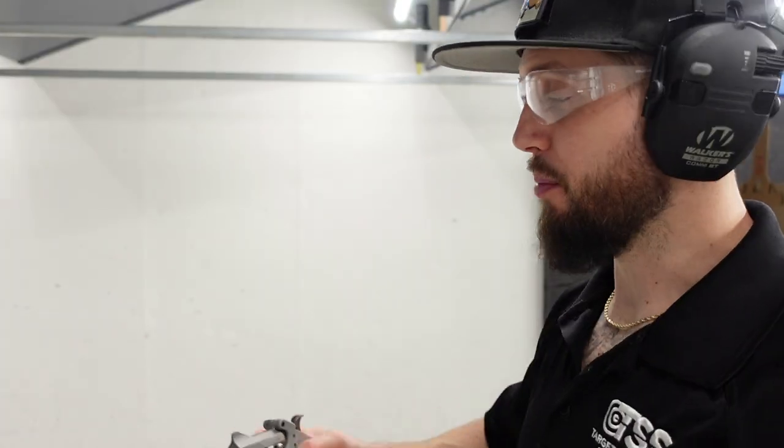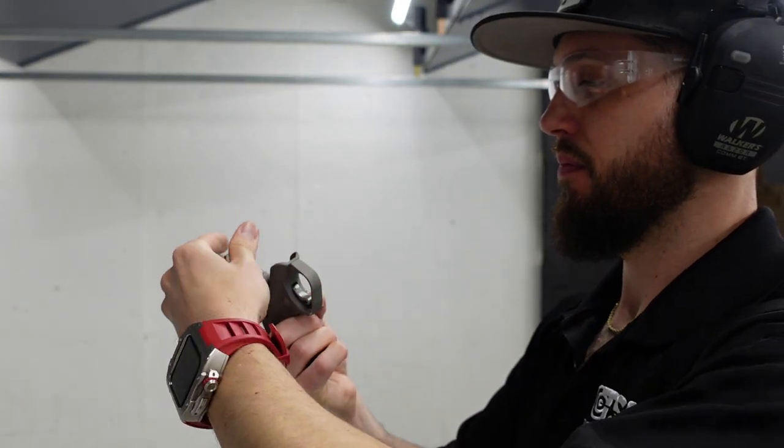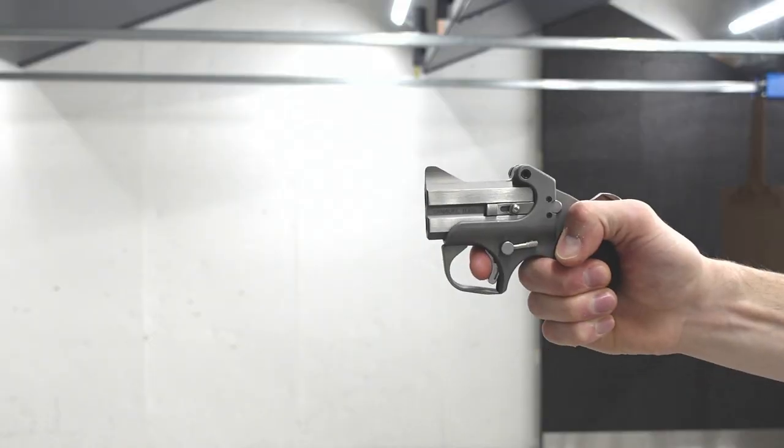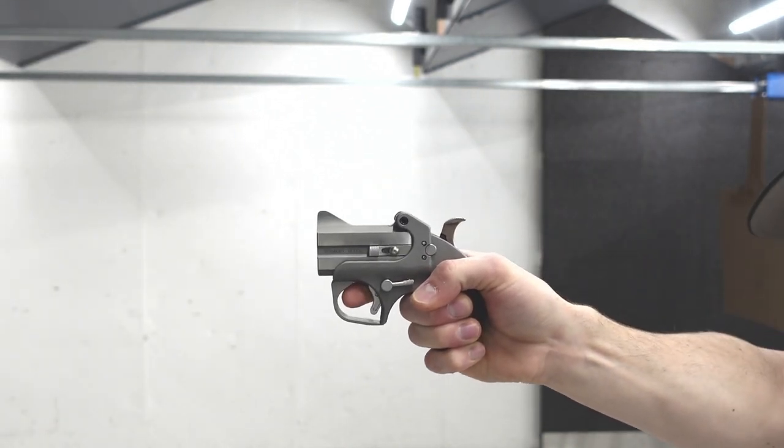Round two, 357 Spicy Boy. It's not bad — it's really not that bad, to be honest. You feel it, it numbs your hand a little bit, stings for a second, but it's manageable. You're not going to be shooting this all day — it just feels like a really hefty, solid piece.